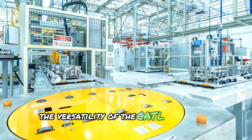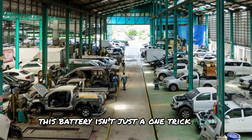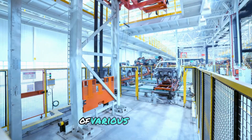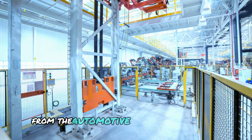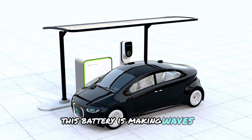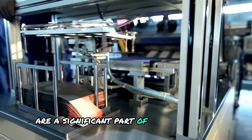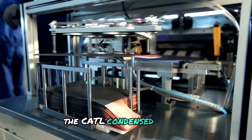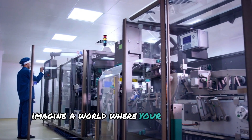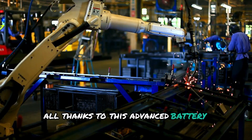The versatility of the CATL condensed battery is truly remarkable. This battery isn't just a one-trick pony — it's a multifaceted powerhouse designed to meet the diverse energy needs of various industries. From the automotive sector to aerospace and even consumer electronics, this battery is making waves. While electric vehicles are a significant part of its application, the CATL condensed battery goes beyond just powering our daily commutes. Imagine a world where your car charges faster, runs longer and performs better, all thanks to this advanced battery technology.